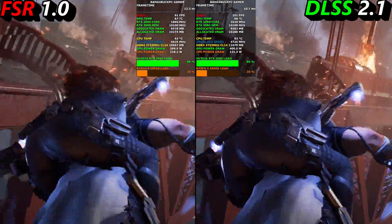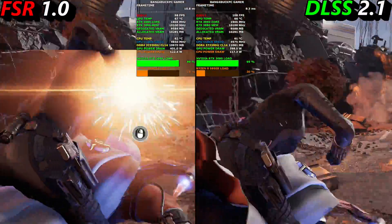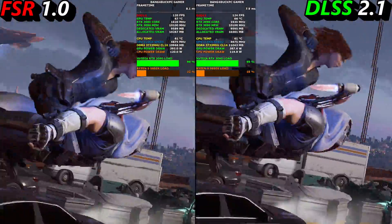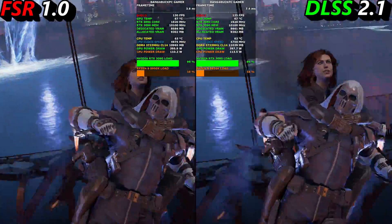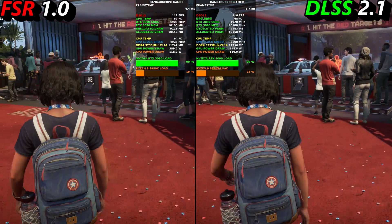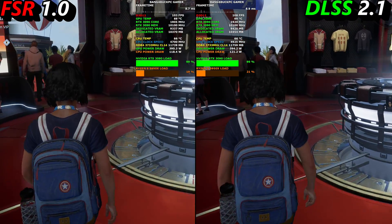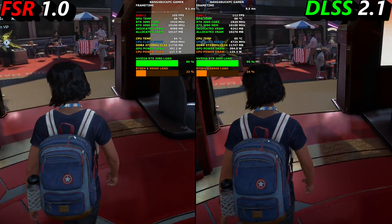So there you go, guys — DLSS versus FSR. In my opinion, DLSS has taken it this round. It definitely has the cleaner image with less noise compared to FSR, and the finer details definitely looked better with DLSS. Less noise, sharper, and better performance overall as well. So DLSS has definitely taken it this time around.